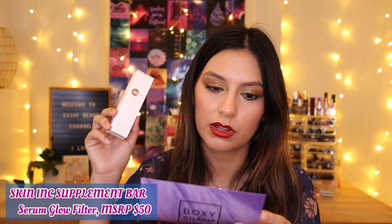This next item is by Skin Ink — it's a Serum Glow Filter and retails for $50. It claims to be the world's first skincare-makeup serum glow filter, blending beauty and technology. It's formulated with rare cold hibiscus extract, niacinamide, and hyaluronic acid to give you a selfie filter in real life. It uses light-reflecting technology to bounce light off your skin, creating a glowy pearlized finish and reducing the appearance of pores and redness.